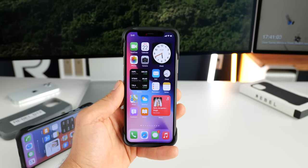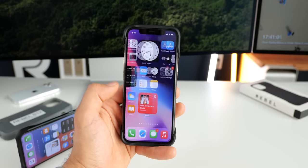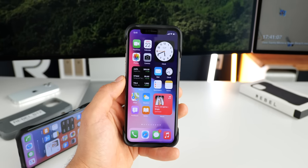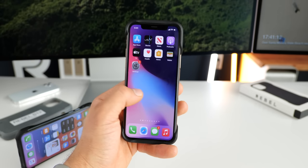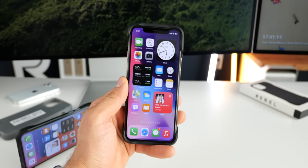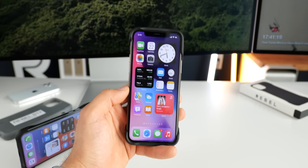iOS 14 beta three — a ton of changes, ton of refinement here. Overall beta two has been very good to me, and I'm excited to begin using this on my personal device. We'll report if there are any issues, but so far so good. I'm really liking where this is going. Thanks for watching guys. Peace.